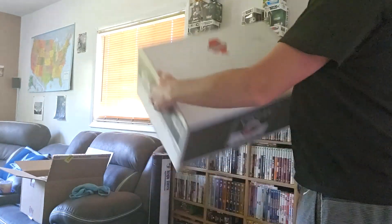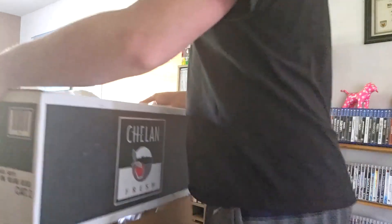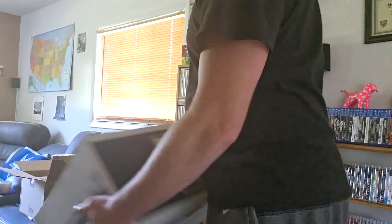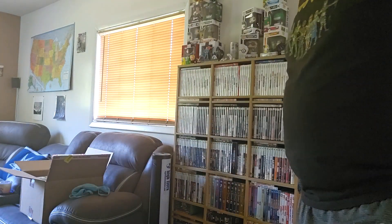If the vlog would find this interesting — I use these boxes to move from Anaconda to Helena, had them ever since. I have one of those boxes, it's the only one of those boxes — yeah, one of those ones from that.